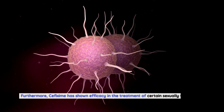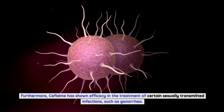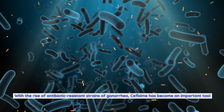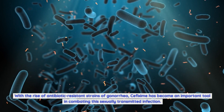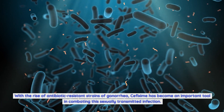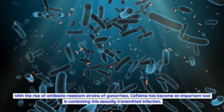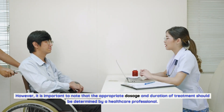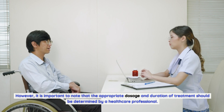Furthermore, cefixime has shown efficacy in the treatment of certain sexually transmitted infections such as gonorrhea. With the rise of antibiotic-resistant strains of gonorrhea, cefixime has become an important tool in combating this infection. However, the appropriate dosage and duration of treatment should always be determined by a healthcare professional.